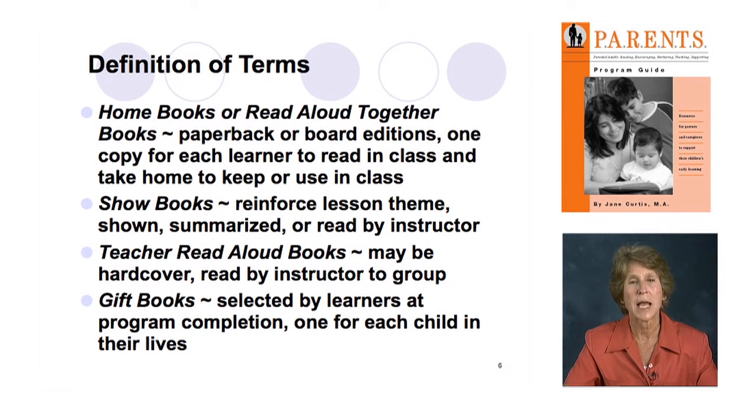Each learner has a copy of the book to look at during the class session. When it's their turn to read, they can read their page or just follow along. They get a little bit safer each class, so that by the third, fourth, and fifth lessons, learners who may not have wanted to read will go for it.